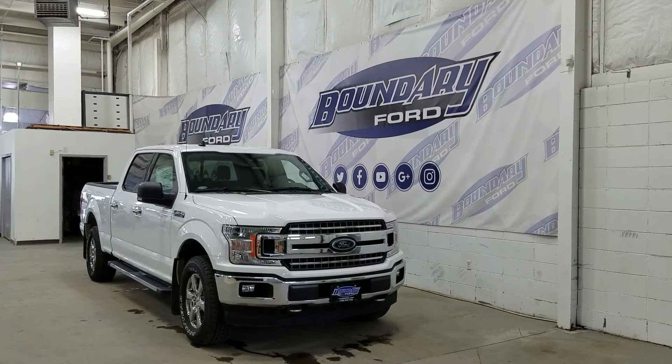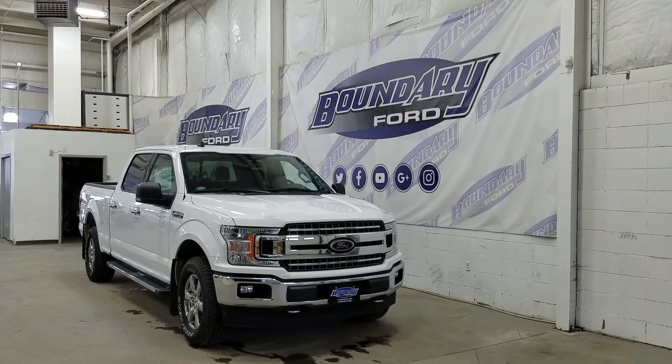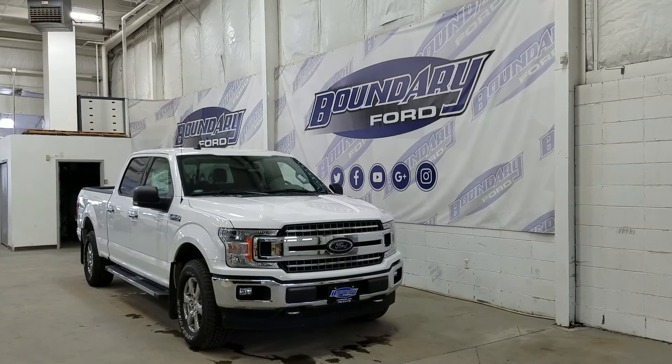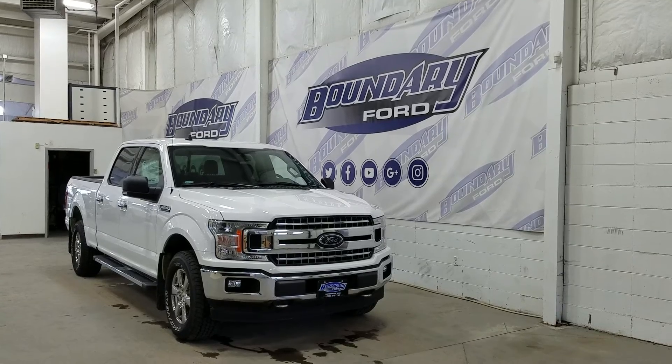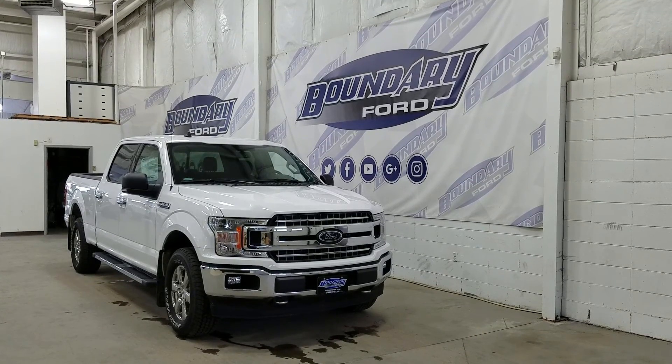Our 60/40 bench seat leaves tons of headspace and loads of legroom for three passengers to enjoy. If there are any more questions about this beautiful F-150, please do not hesitate to contact our friendly and professional sales staff. We look forward to seeing you in-store and answering any questions that you may have. Thank you for shopping with us here at Boundary Ford.